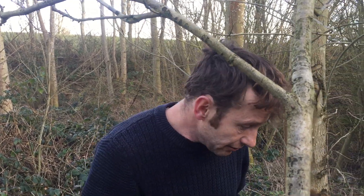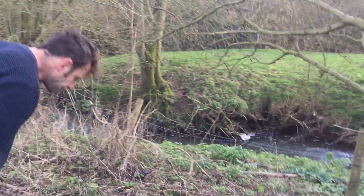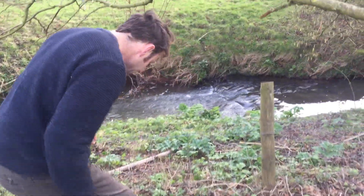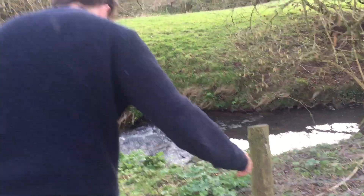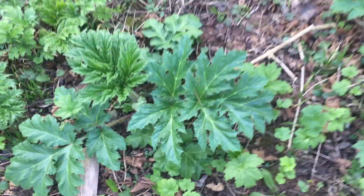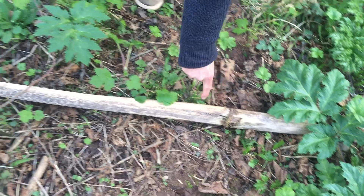Over here we'll show you the plant a little bit more mature — watch where you tread, there's lots of it around. We've got a fence to deal with, and over here we've got some much more mature Giant Hogweed, and very interestingly, here is last year's stem.